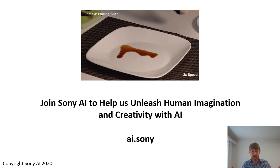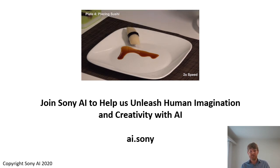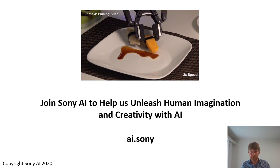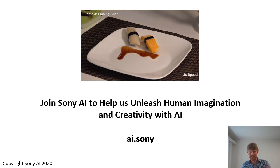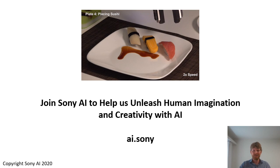You can find our job openings on the webpage at ai.sony. And with that, I'd like to thank you very much for your attention. If you are planning to eat some sushi, whether made by a robot or not, enjoy your meal. Otherwise, I will see you later at the discussion. Thank you very much.